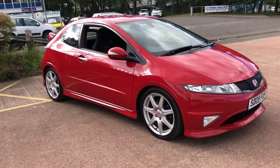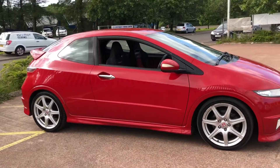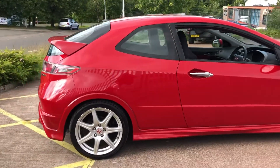Hi there. Here we have the 2009 Honda Civic Type R, 2 litre i-VTEC.